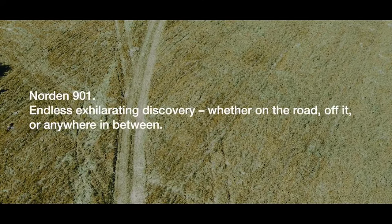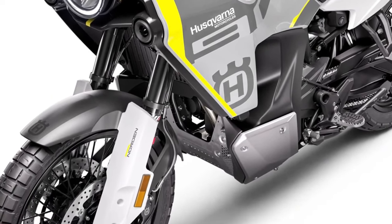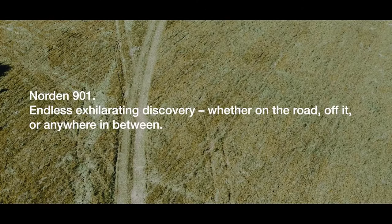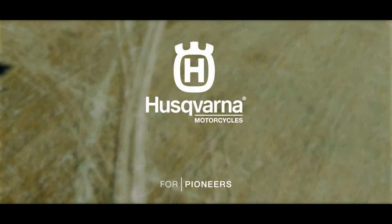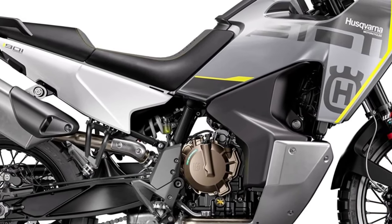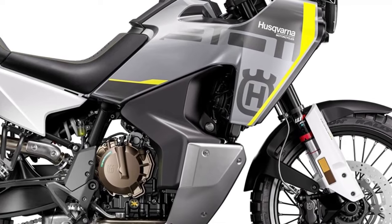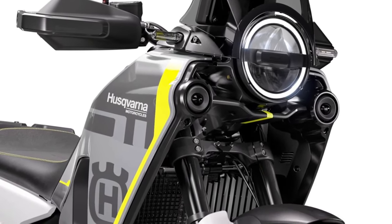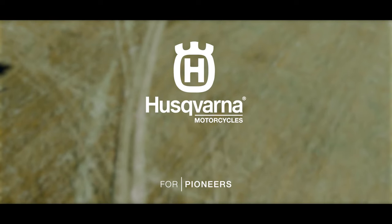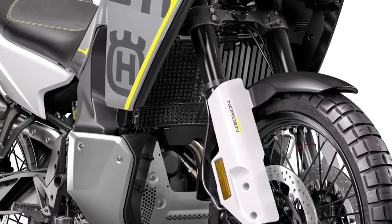Husqvarna has unveiled the updated Norden 901 in the US with cosmetic and feature updates for 2024. The new paint scheme is gray and yellow, the exhaust design has been altered, and the Norden 901 now meets Euro 5 emissions norms. Features have also been updated: it gets hazard lights that blink during emergency braking, and the traction control system comes with an Explorer mode offering 10 levels of rear wheel slip adjustment.